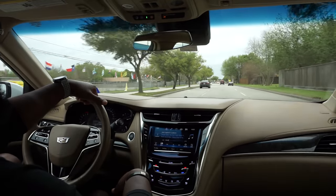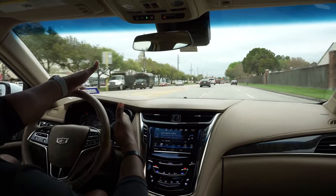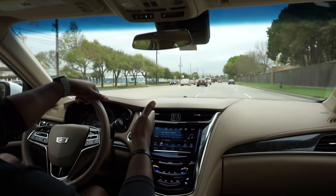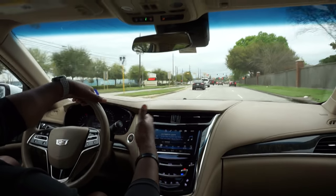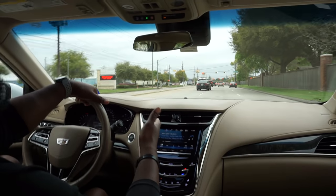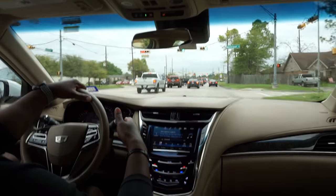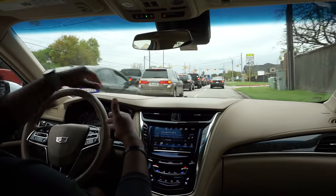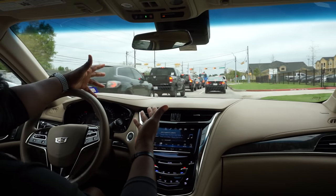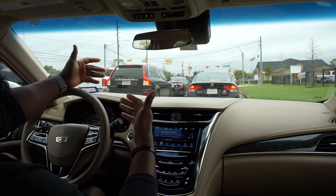It's got lane keeping assist — if you're swerving in the lanes it actually bumps you back into the lane you're supposed to be in. You know you're not supposed to be texting and driving, but if for some reason you take your eyes off the road and start veering off, this car can actually save your life.